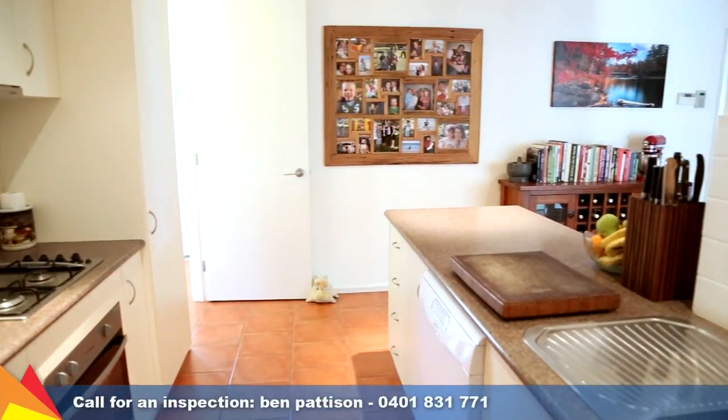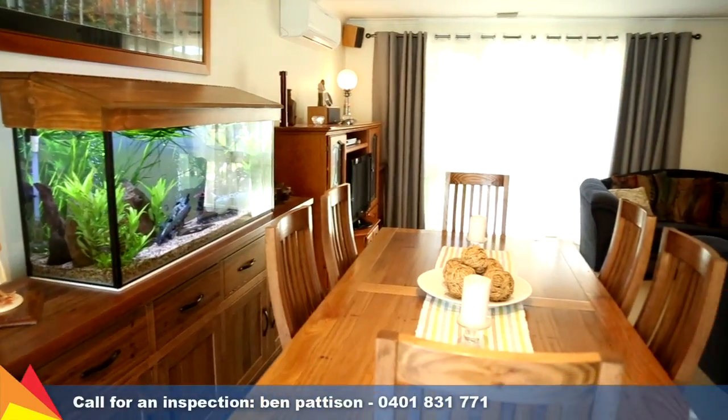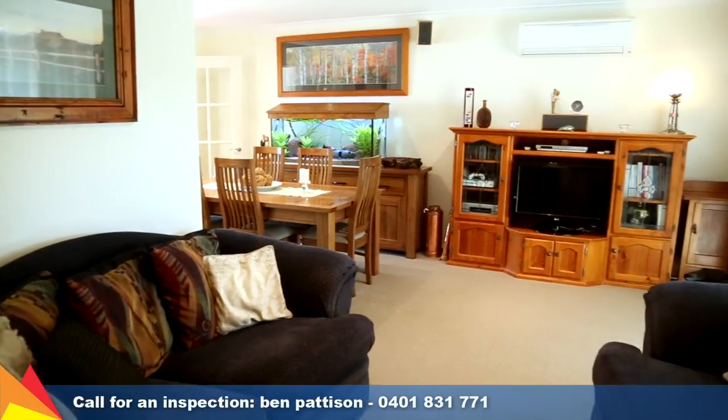Keeping you comfortable year-round is ducted gas heating, ducted evaporative air conditioning, and reverse cycle air conditioners to the formal lounge and rumpus room.